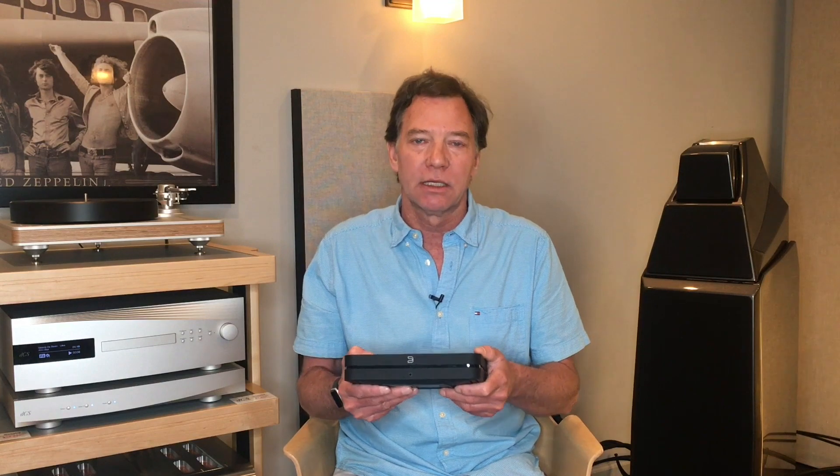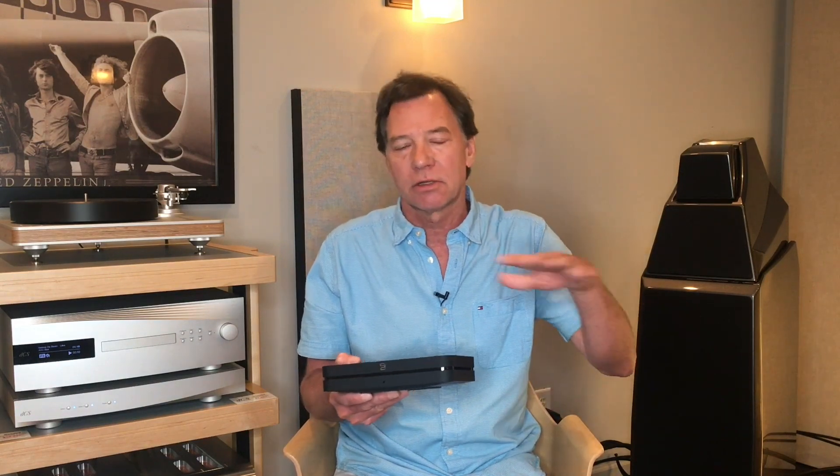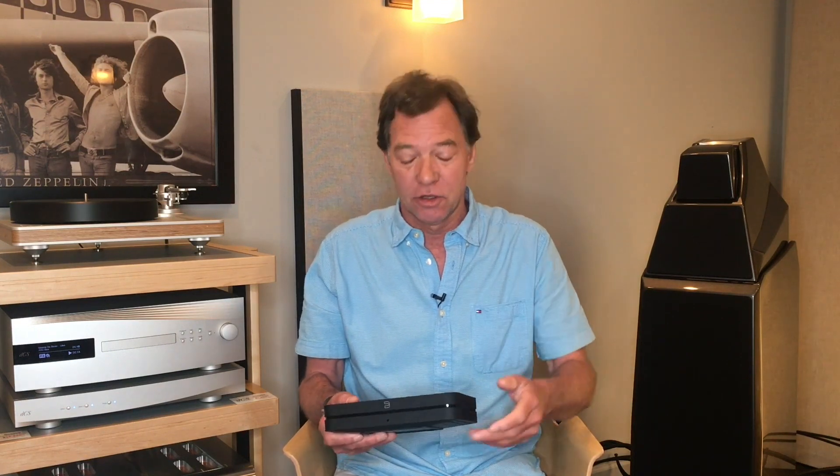The Lindbrook Group basically manufactures NAD and PSB, and also distributes some other lines in Canada and in the US.